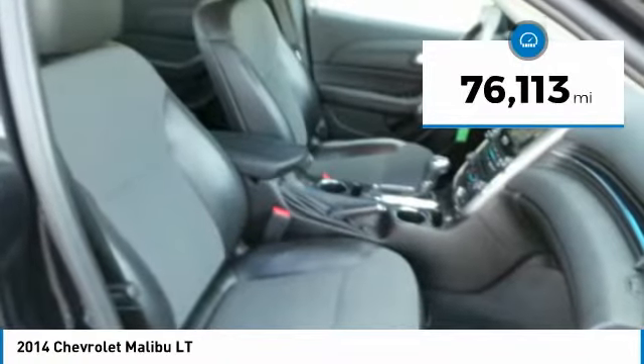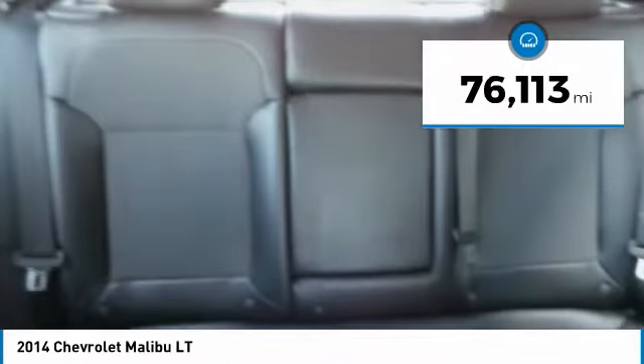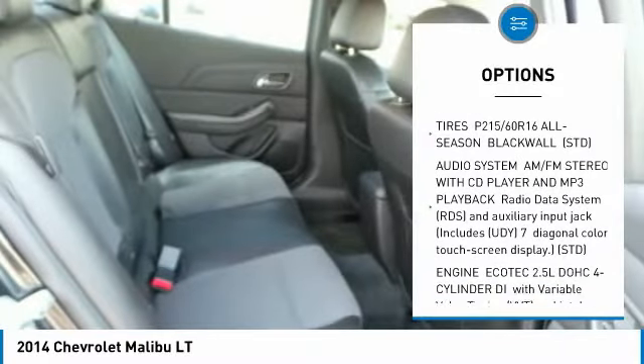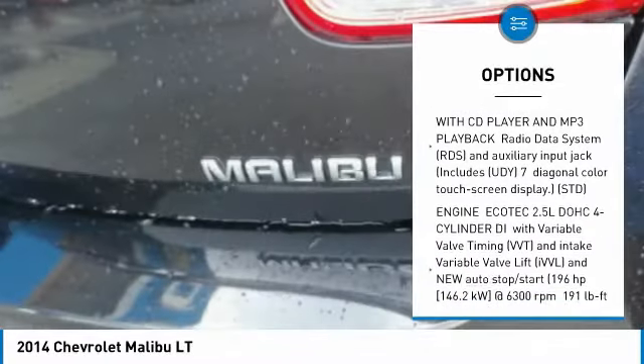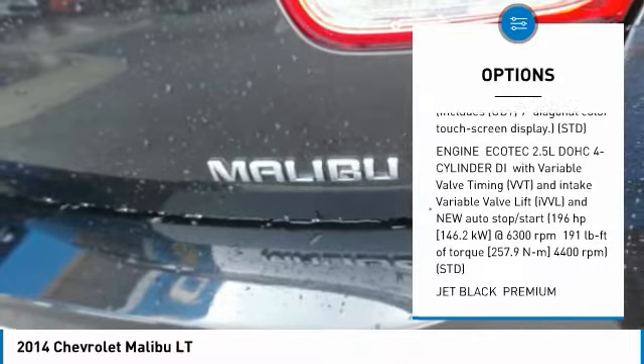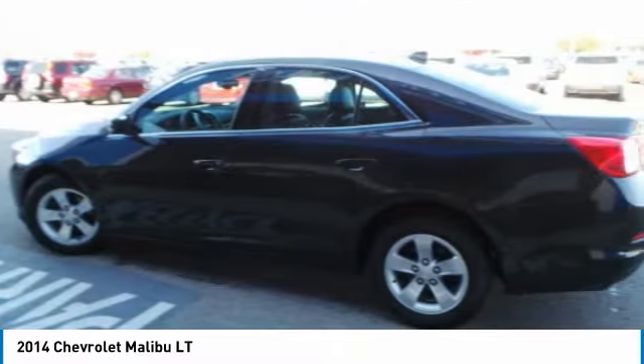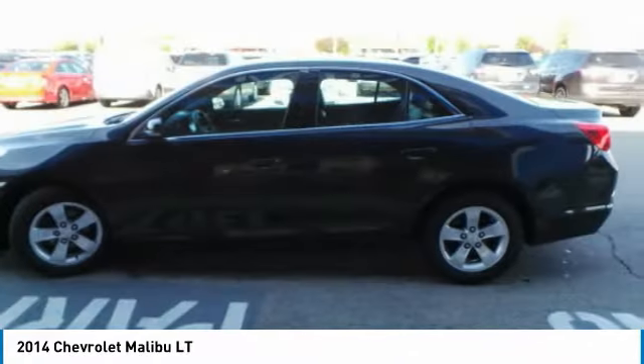This vehicle has less than 80,000 miles. Here are some of this vehicle's great options: steering wheel audio controls, anti-lock braking system, keyless entry, Bluetooth, adjustable steering wheel, power steering, floor mats, aluminum wheels, cruise control, and AM/FM stereo with CD player.